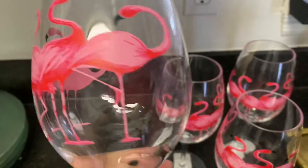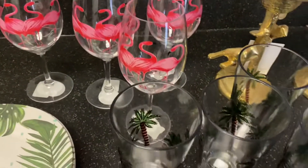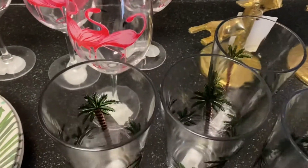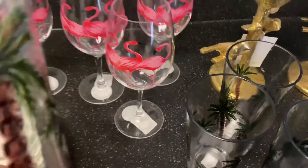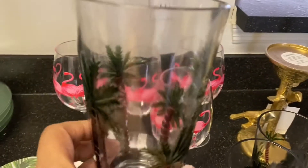I also purchased the matching flamingo glasses. What I love about these wine glasses is they are plastic, but they look so elegant.